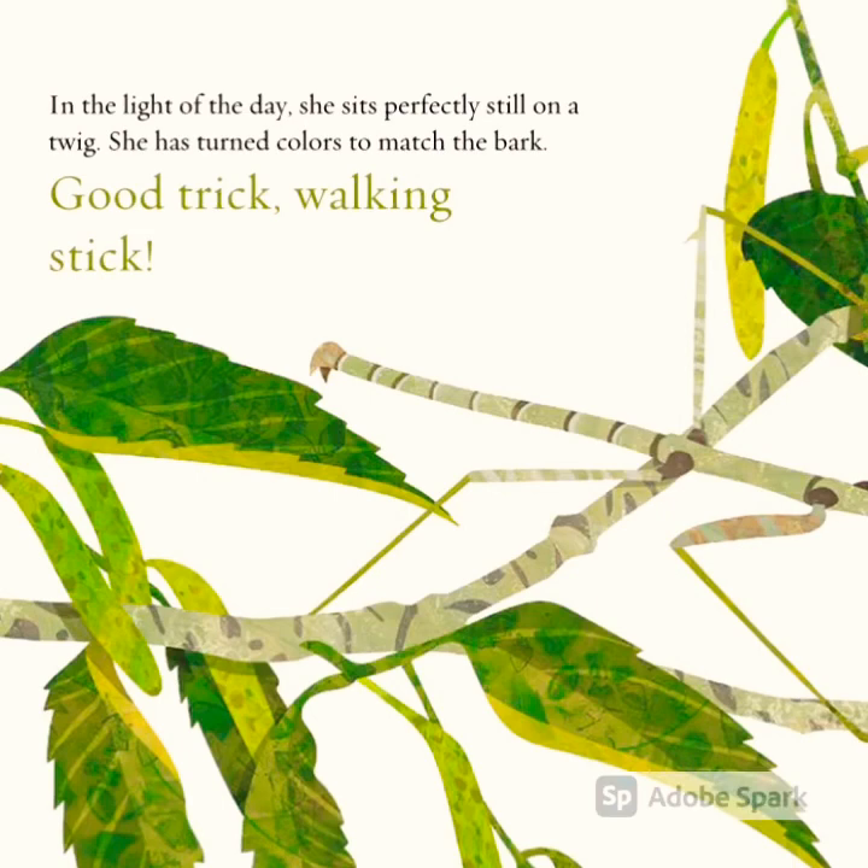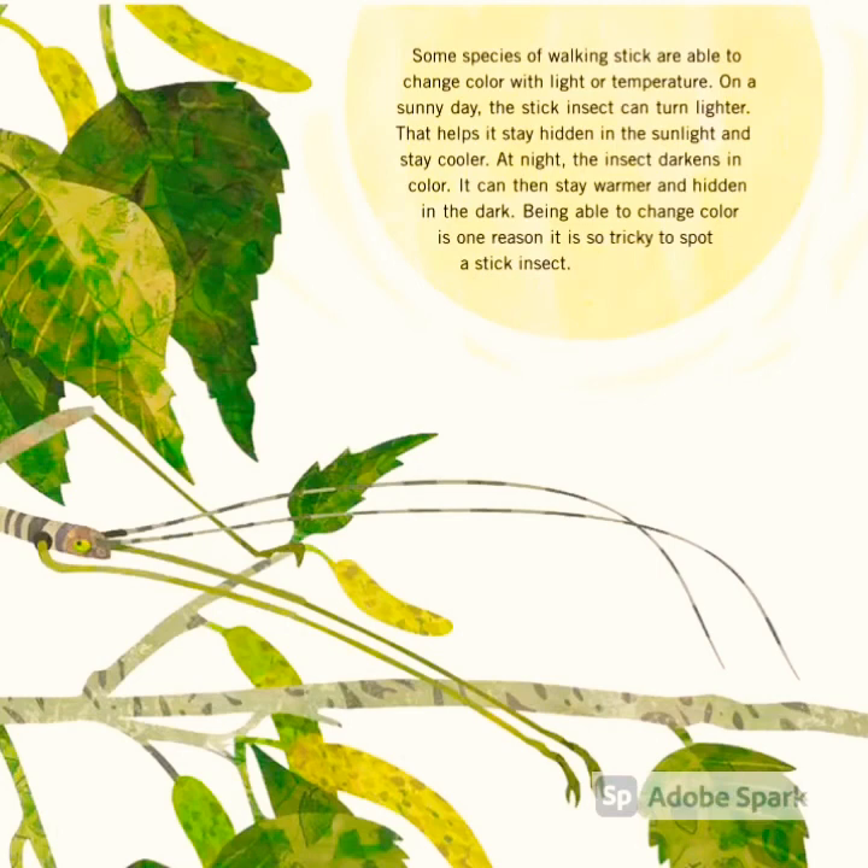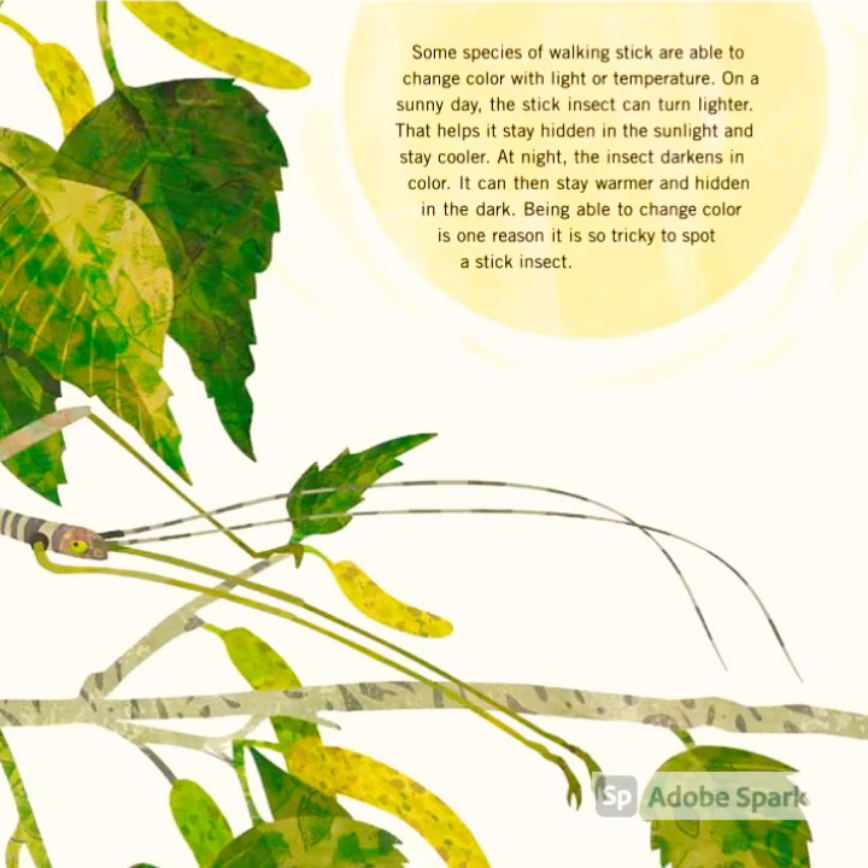In the light of the day, she sits perfectly still on a twig. She has turned colors to match the bark. Good trick, walking stick! Some species of walking sticks are able to change color with light or temperature.